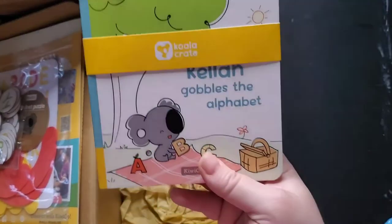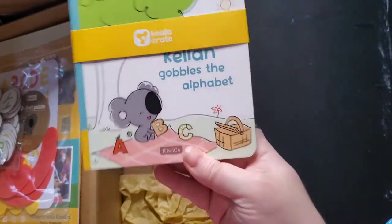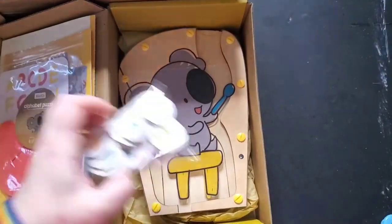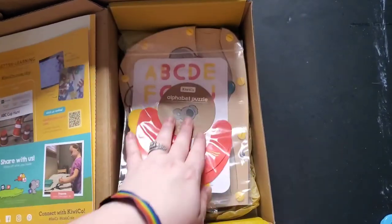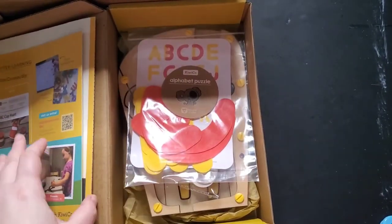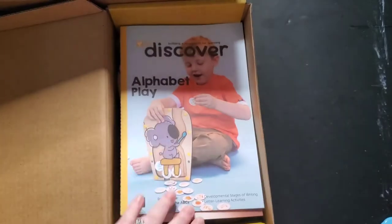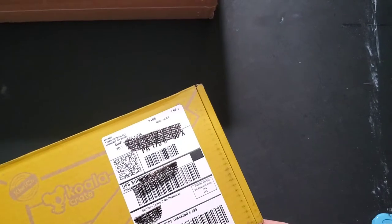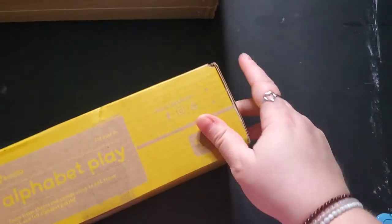I always go with the option that has the book. You don't have to, and I can't remember the difference in price, but for us it's worth it. My kiddo is a book lover, but she's very rough on books. Most books that are age appropriate for a three-year-old are no longer board books, and we don't want her to destroy them.